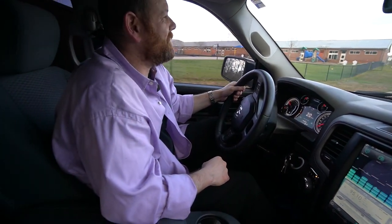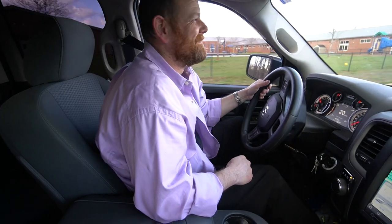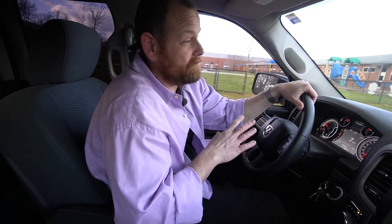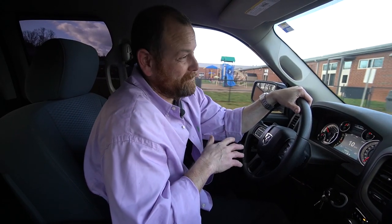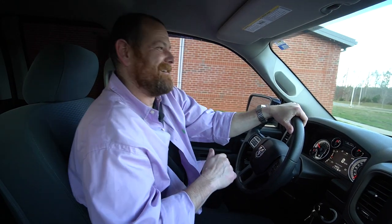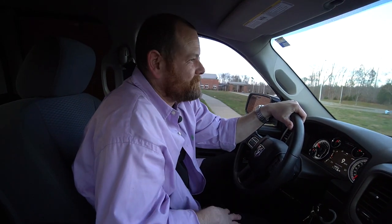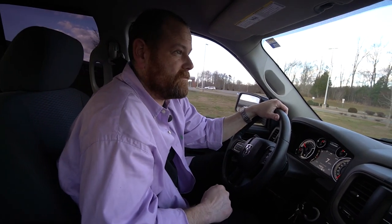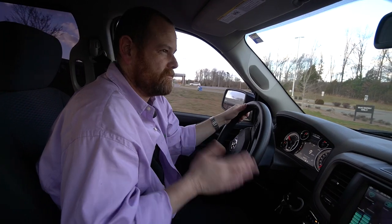Sometimes some people get a little jealous about how much I talk about Blue. They're like, 'Why don't you just marry Blue?' and I'm like, that's never happening again. But all good stuff — so much fun, so great.